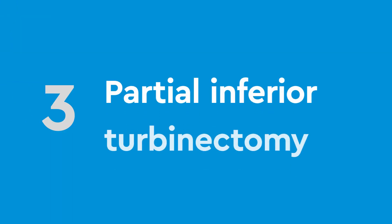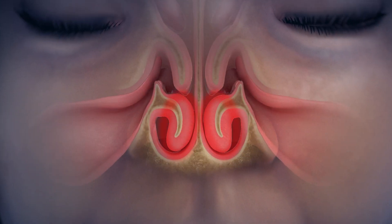The third type of procedure is a partial inferior turbinectomy and is used in cases where other procedures have not achieved the desired goal. For this technique, the lower third of an enlarged turbinate is cut with a surgical instrument and removed. The procedure is often repeated on the other side.